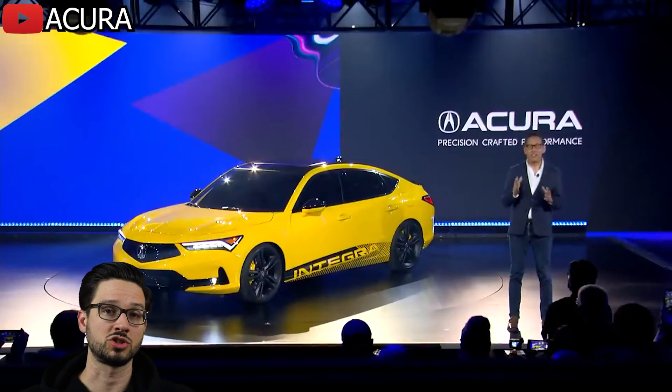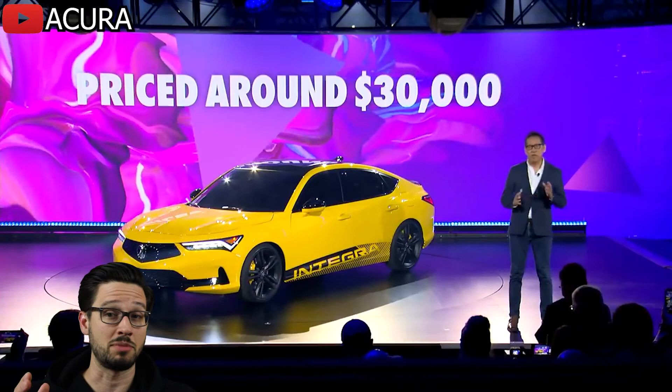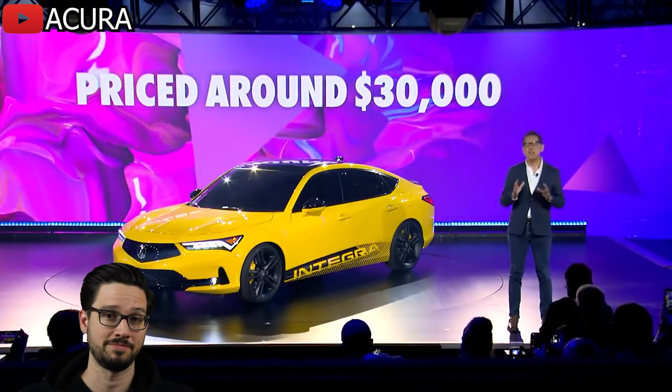This new Integra will be available on showroom floors next year priced around $30,000, and you know what? That's just fine. If you want to compete with a Subaru BRZ, I get it. He goes on to restate that this Integra will be a gateway into a new era of performance and that this is just the beginning, so maybe they've got something coming for the future.